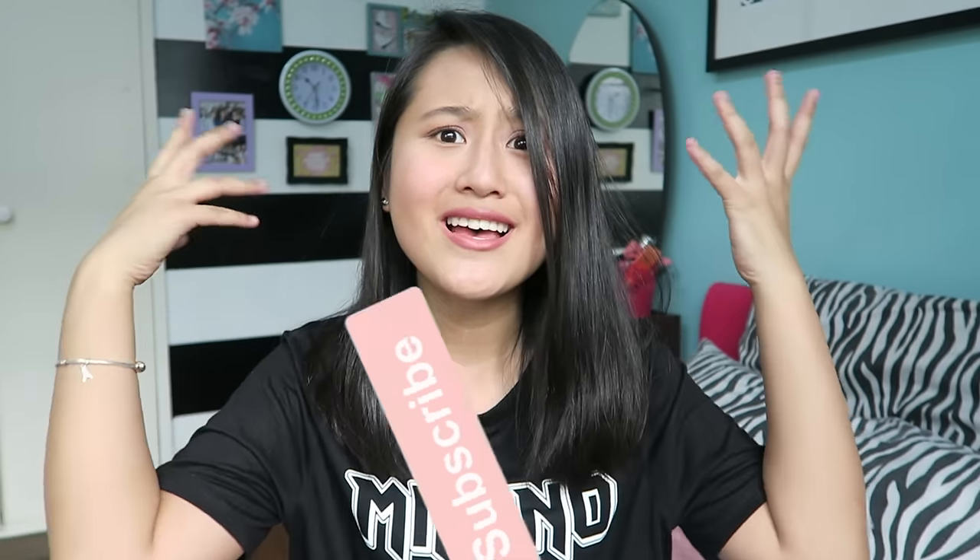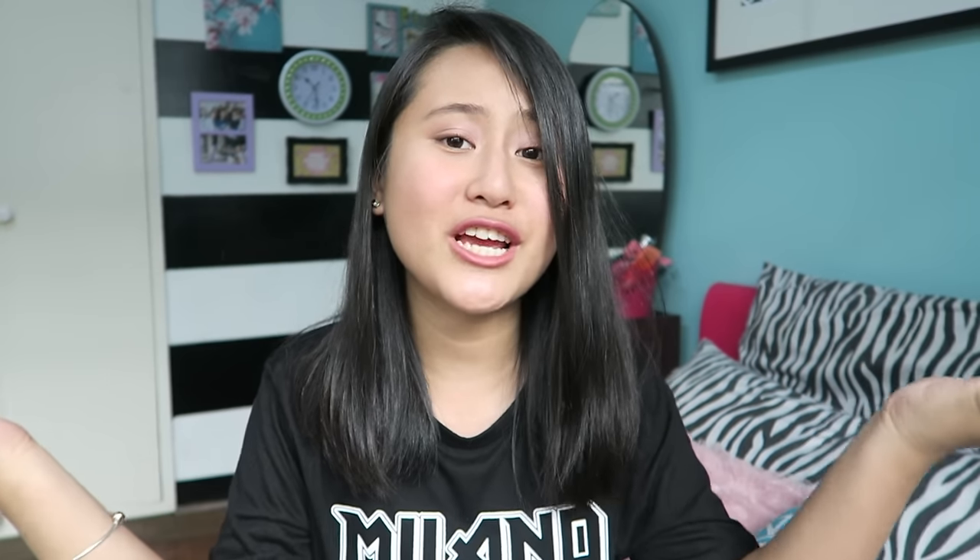I realized I haven't done a clothing haul in quite a few months now and you guys have been requesting it, and I know how much you guys enjoy my hauls. So here it is. If you guys enjoy this video, please give it a big thumbs up and let me know in the comments if I should do more hauls and try-on hauls, or any video suggestions.